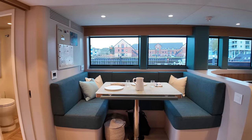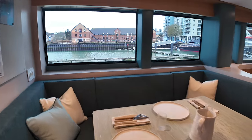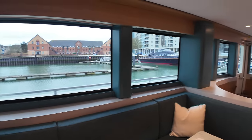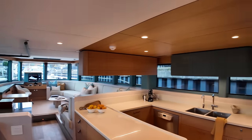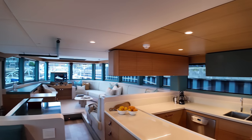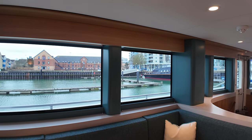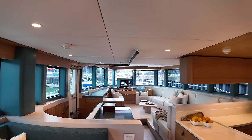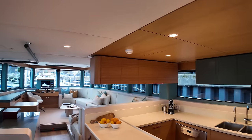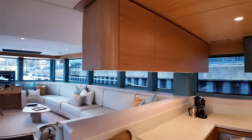Nice raised U-shaped seating area over here — what a great place to sit down and enjoy those views all throughout the saloon, as well as obviously the outside as well. There is a slight tint on the saloon windows, the ones that run along the port and the starboard side — you don't have a tint on the windows that are at the helm, for obvious reasons. These windows come with some impressive stats, and we'll talk about those later on.